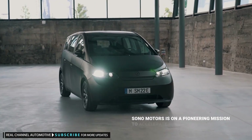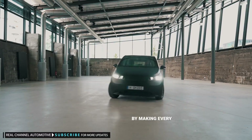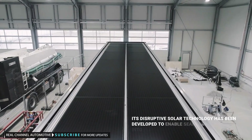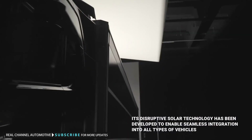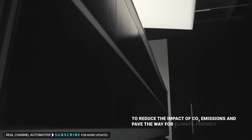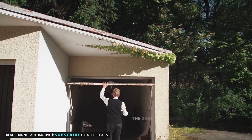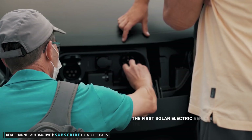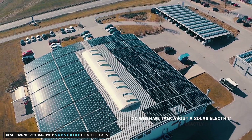Sono Motors is on a pioneering mission to accelerate the revolution of mobility by making every vehicle solar. Its disruptive solar technology has been developed to enable seamless integration into all types of vehicles to reduce the impact of CO2 emissions and pave the way for climate-friendly mobility. The Sion, our passion project, is where this all started — the first solar electric vehicle for the masses.